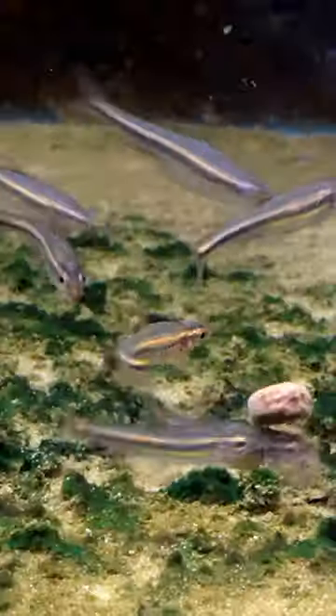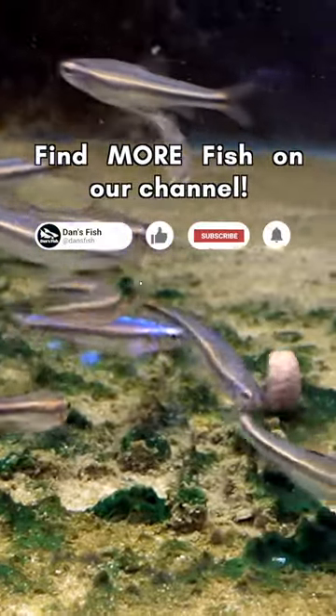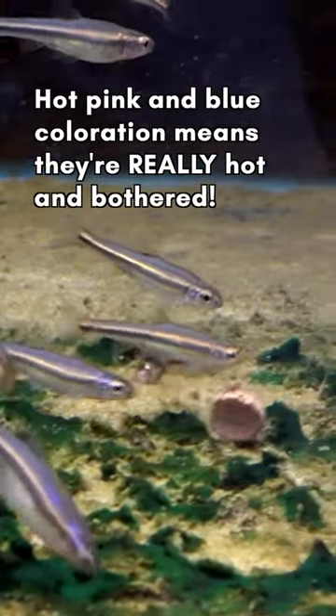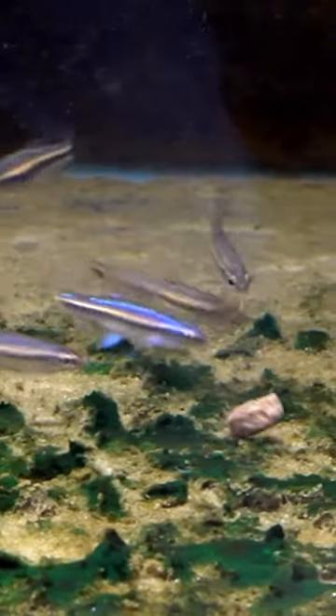A lot of the ones that don't have any color will probably also start coloring up. So it's probably a good mix of males and females in here, but hopefully it's showing up on camera how pretty they are as they start to color in — and they'll get even better.